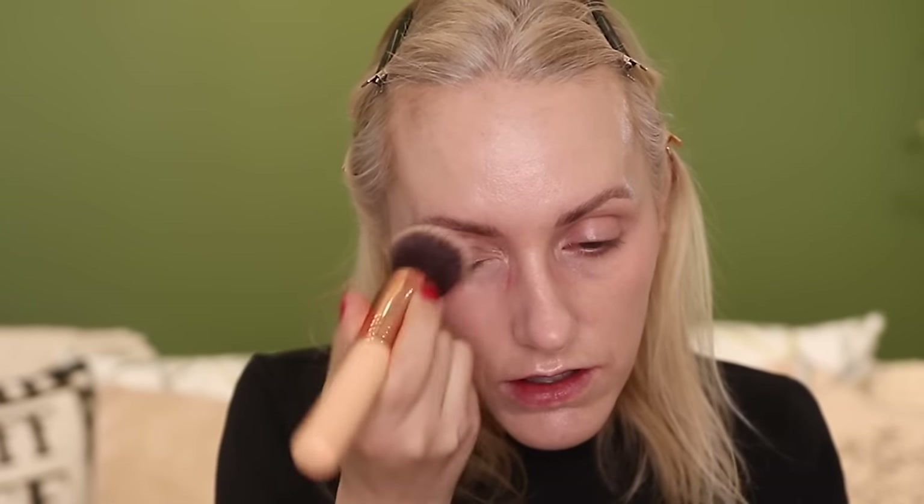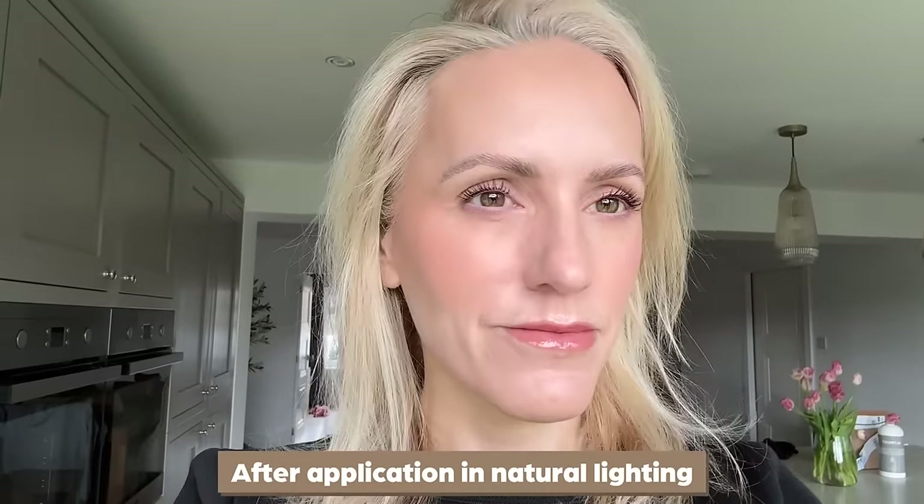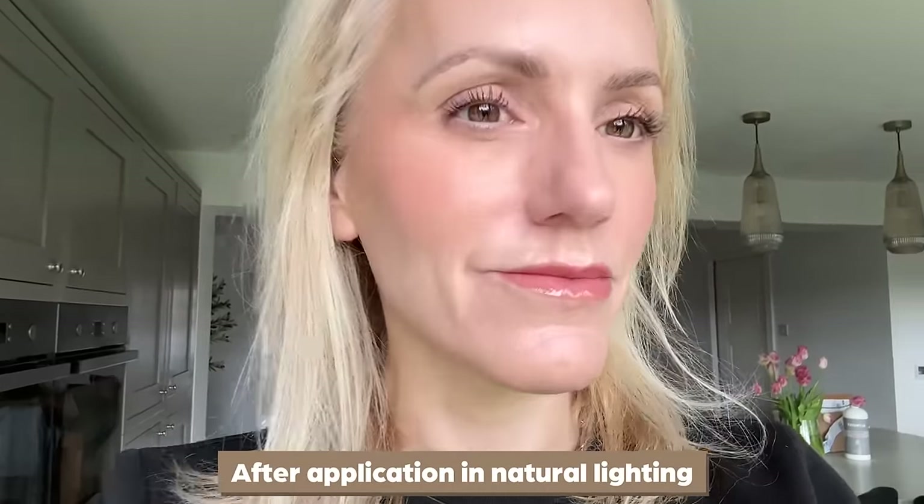I thought I would be disappointed with the coverage of this — I don't usually gravitate towards a skin tint, I'm more of a medium coverage sort of girl — and I also thought it wouldn't last long. I was completely wrong. This is stunning. I tried applying it with my fingers but I got a better coverage and a better finish when I applied it with a brush. It seemed smoother and more even. This does dry down but there is a little bit of tackiness on the surface of the skin that dissipates after a while. You can powder this in place but you don't have to.